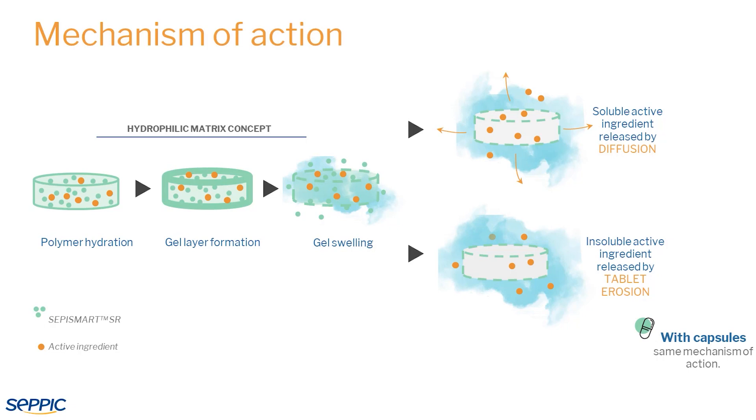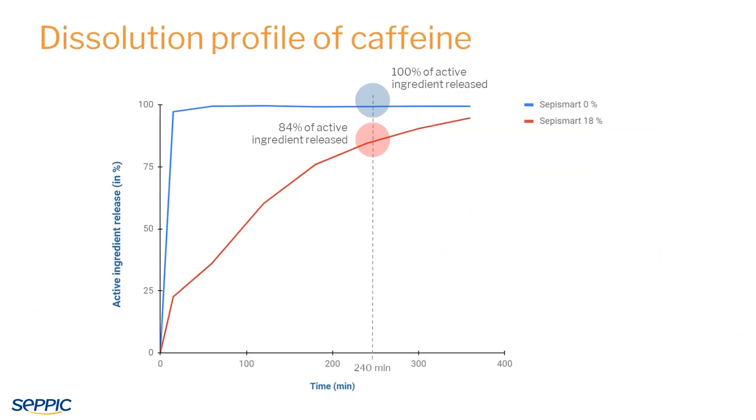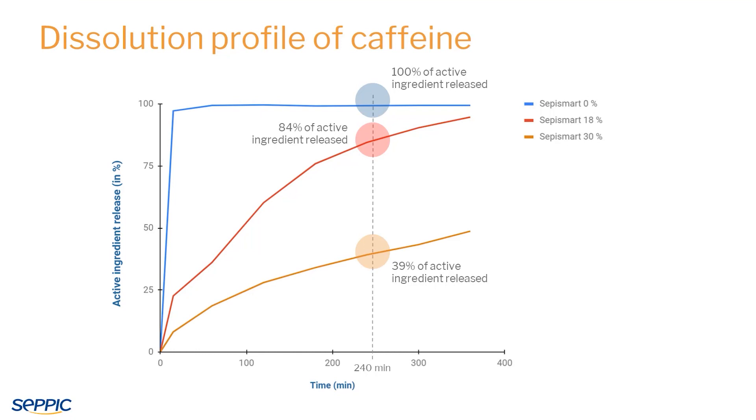In hard capsules, the mechanism is similar, with the capsule shell acting as a support for the gel formation. Finally, by adjusting the CepiSmart SR concentration in the formula, you have the possibility to modulate the sustained release kinetics.